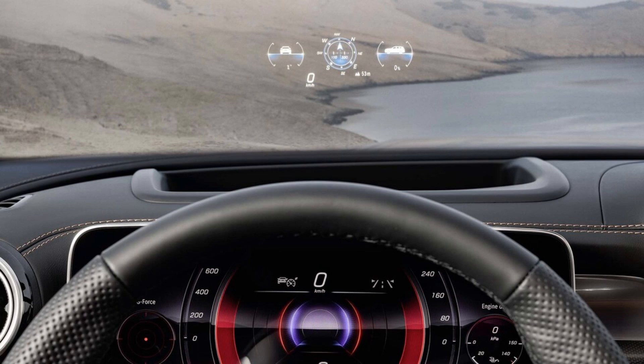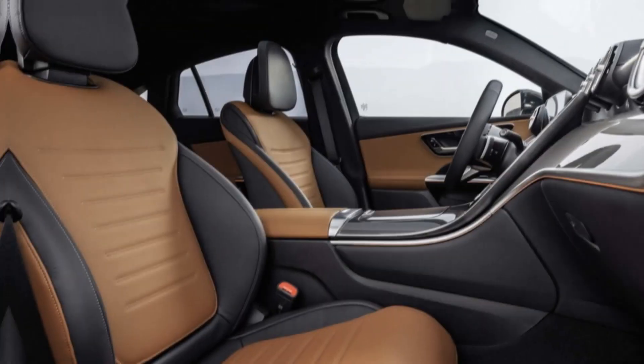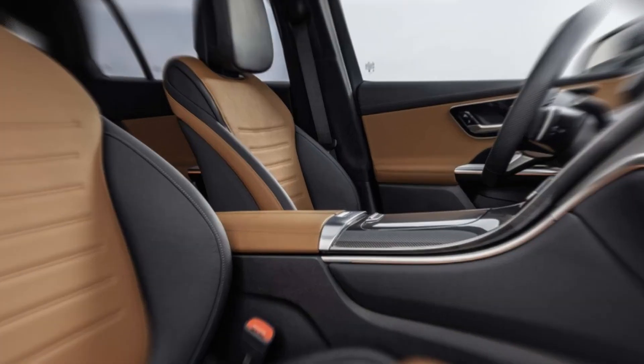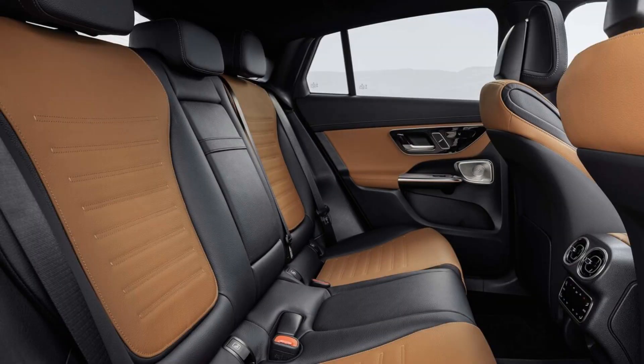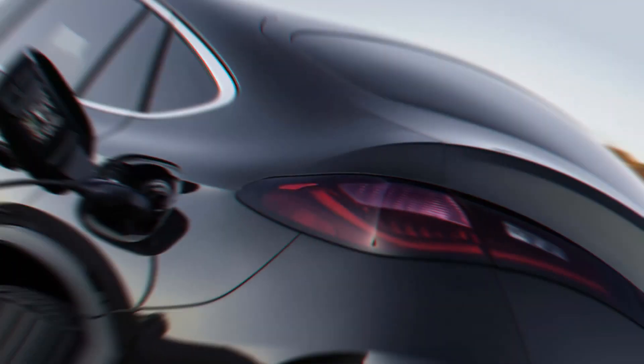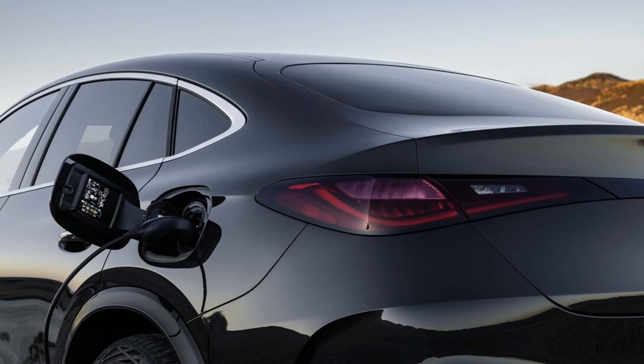Performance and MPG: Mercedes-Benz equips the 2024 GLC Coupe with just one powertrain option to start — a 2.0-liter turbocharged 4-cylinder engine that works with a mild hybrid setup to produce 255 horsepower and 295 pound-feet of torque. The electric assist can provide an additional 23 horsepower and 109 pound-feet of torque. Power is routed to the brand's 4Matic all-wheel drive system via a 9-speed automatic transmission.